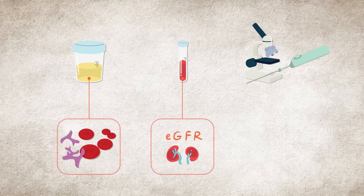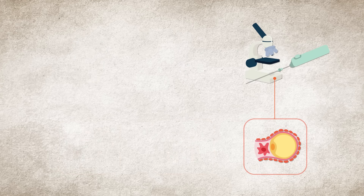A kidney biopsy looks at a tiny piece of the kidney under a microscope. It confirms a diagnosis of lupus nephritis and determines the class.